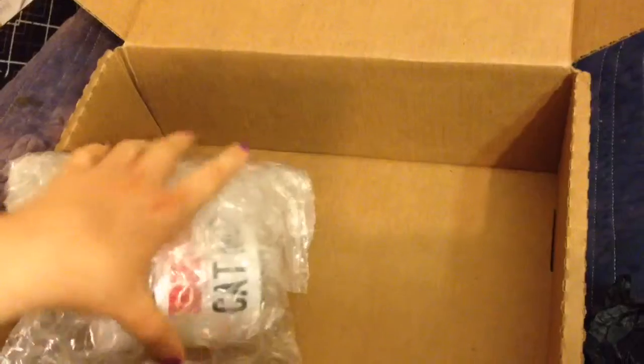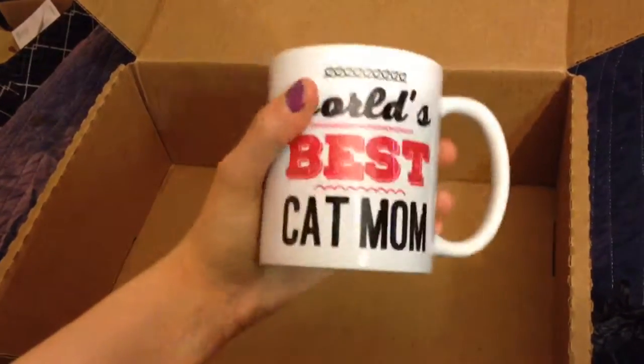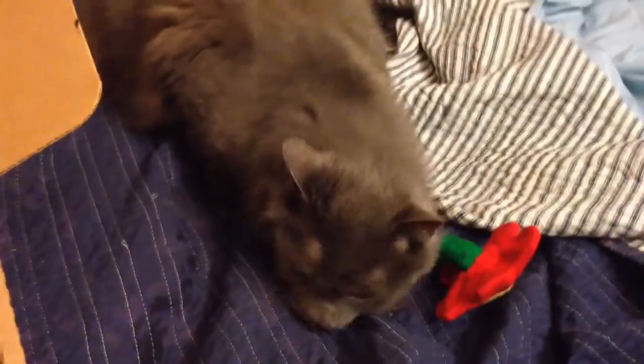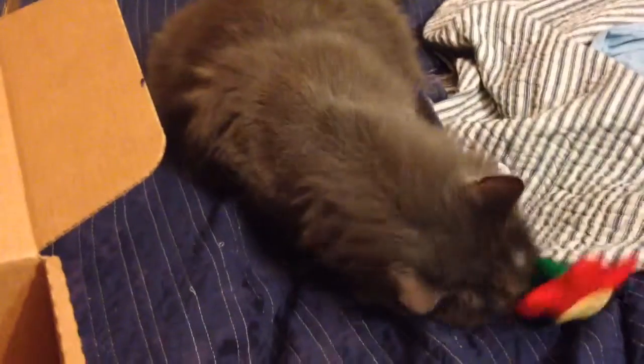There's one more thing, which is exciting because my first box last month only had two things. This is all in bubble wrap, so that's exciting. I wonder if it's like a mug or something — I'm a huge mug person. Oh my god, it is! It's a mug! It says 'World's Best Cat Mom.' I love this so much. You can see I have a mug collection video on this channel — I drink tea, coffee, hot cocoa — and this was just amazing.